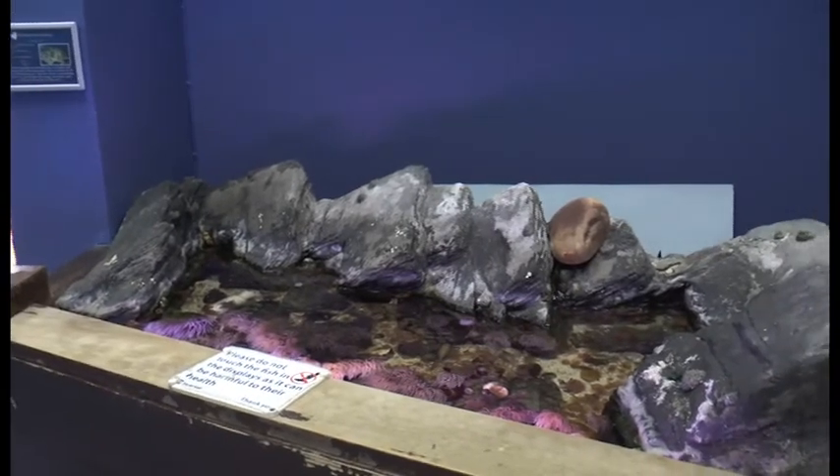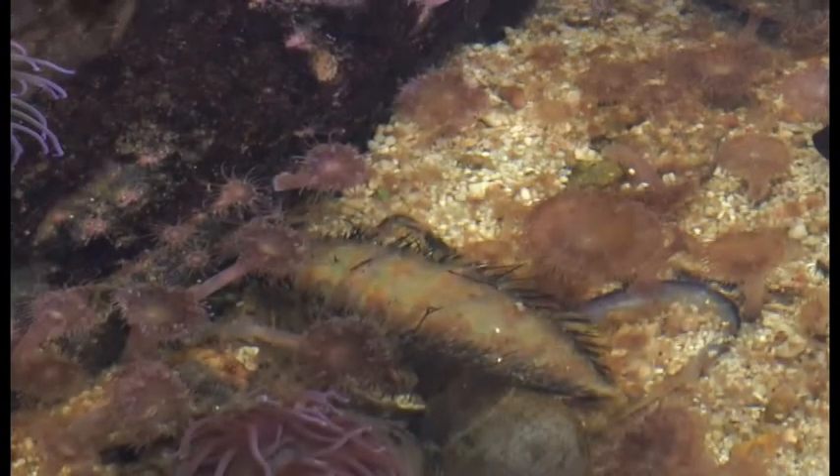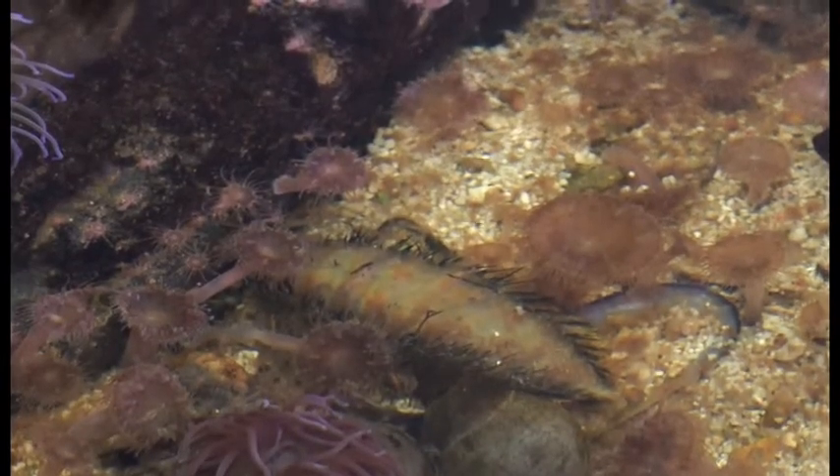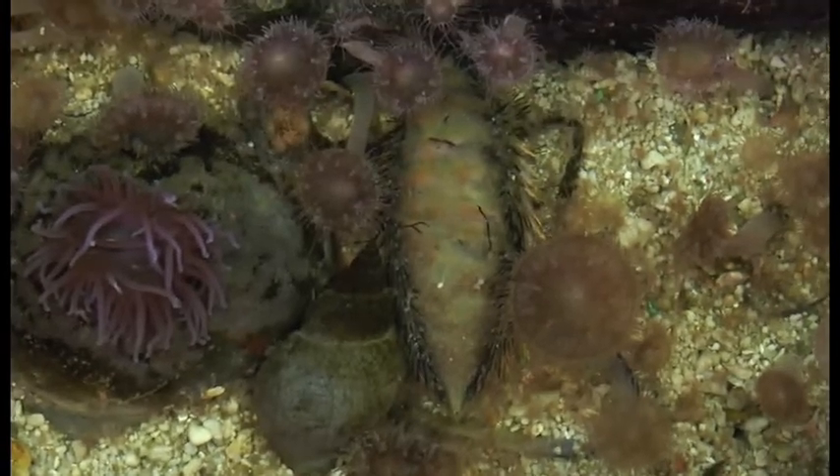This rock pool is currently home to a very rare guest. The sea mouse usually lives up to 3,000 metres under the surface, but due to stormy weather, it's now residing at the Blue Reef Aquarium in Portsmouth.